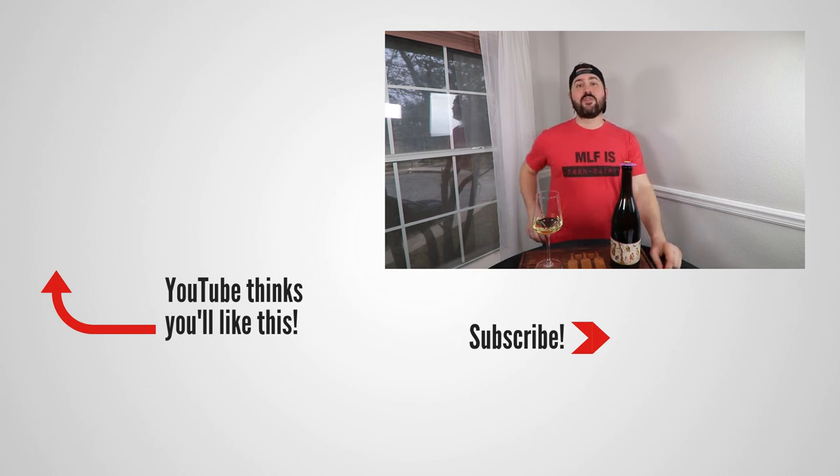This has been Stuart with Wine on the Dime. If you liked today's video, please like, subscribe, and comment. Have you tried the 2018 Tongue Dancer Chardonnay? I'd be interested to know. Leave a comment below, and I'll see y'all again soon with another episode from Wine on the Dime.